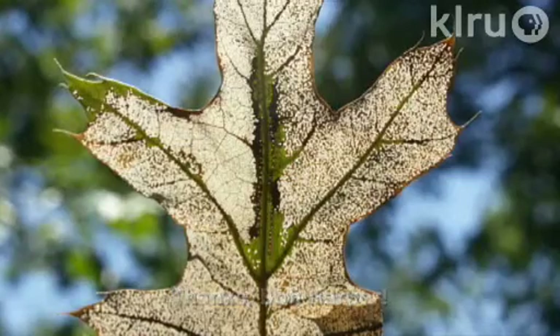Bob's question is: is this a disease, an insect, or something else entirely? Well, this type of damage is what we call skeletonized and it's definitely caused by an insect and not a disease.